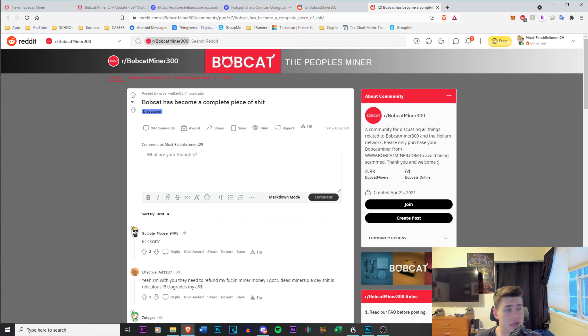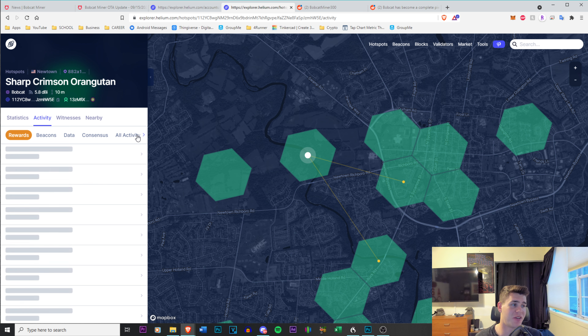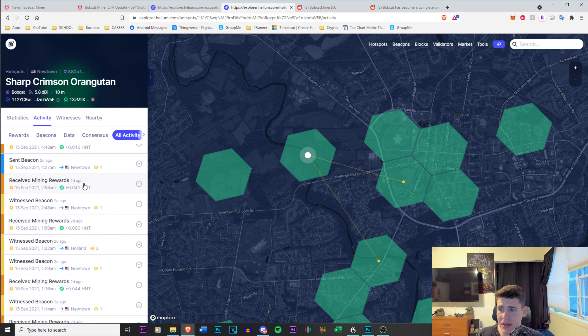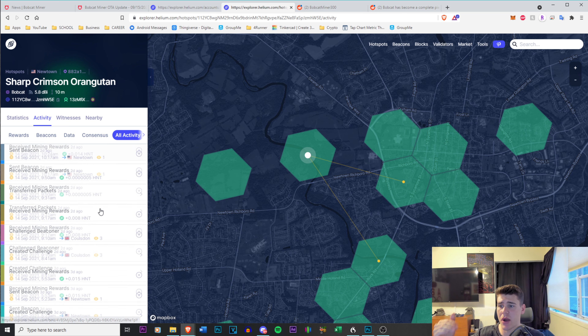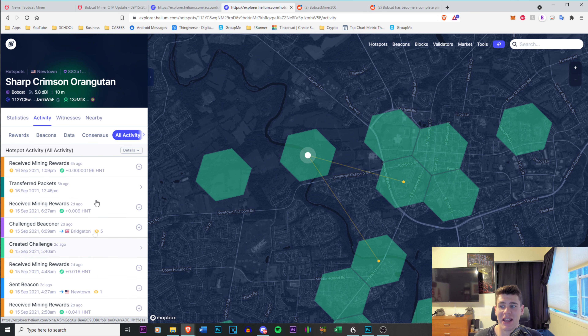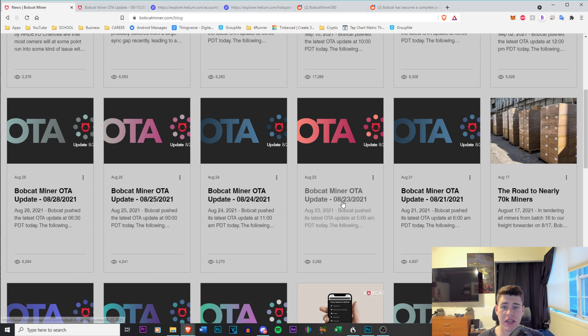Hopefully within the next week things get better. It's not even that I'm not getting a lot of rewards — I can understand not every day is going to be great. But the thing that bothers me is that my activity has been nothing. I received a very minimal amount of HNT recently, and there's probably going to be a gap going from three to five days. The Bobcat updates should not be this many, and there should not be this many OTA updates going out without testing them.